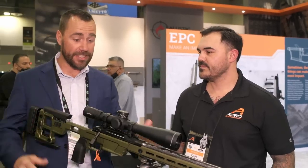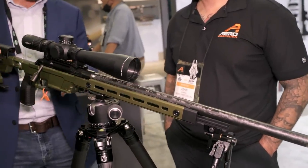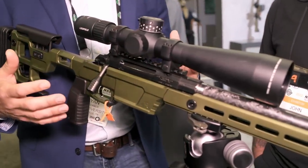I was walking by the Aero booth and John called out my name to say, come check this out, look at the new chassis. It's a pretty neat-looking chassis — it has the Arca Swiss rail the whole way forward, it's got a nice grip, and I was pretty darn impressed. When he started talking to me about it, he was saying things about the footprint of the action and the barrel nut, and I realized — wait, this is your action too?